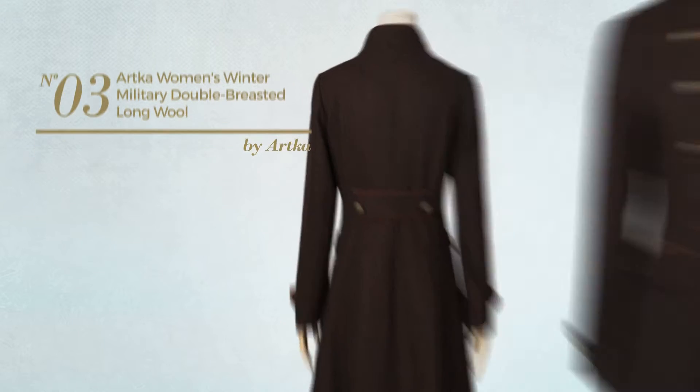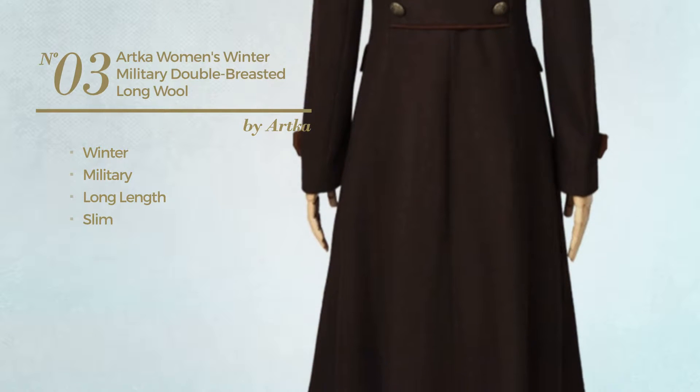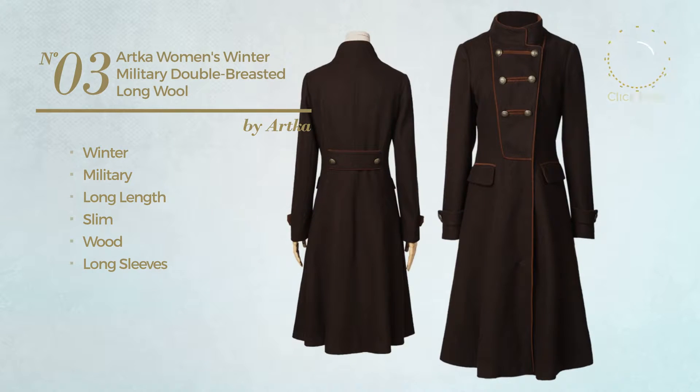Number 3. A winter, military, long-length slim coat, produced with wool. This coat includes long sleeves and double-breasted front. Available exclusively in this color.